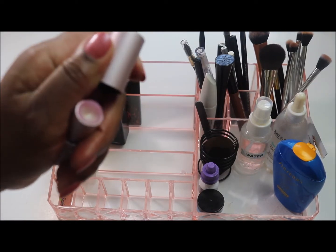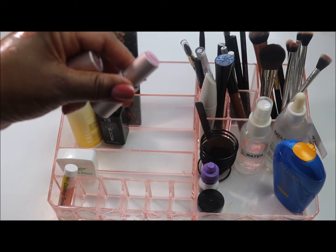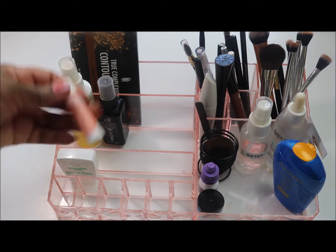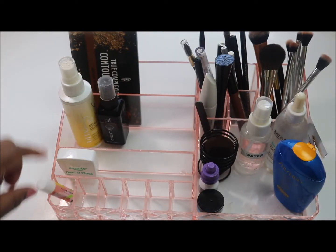I have an IT Cosmetics lip balm that is completely finished — going away. I've had it a few years, maybe three. And this is just a Peach Blossom organic lip balm — I'll keep that right there.